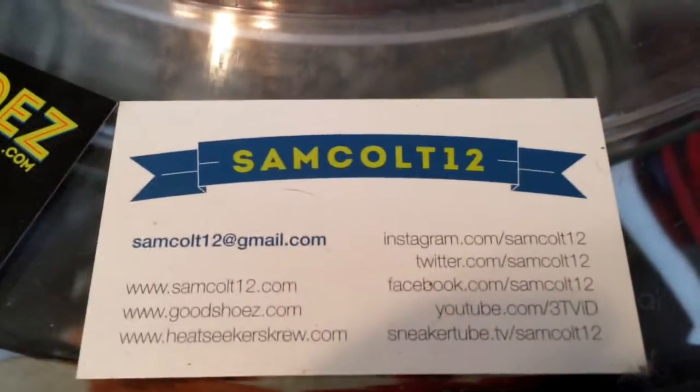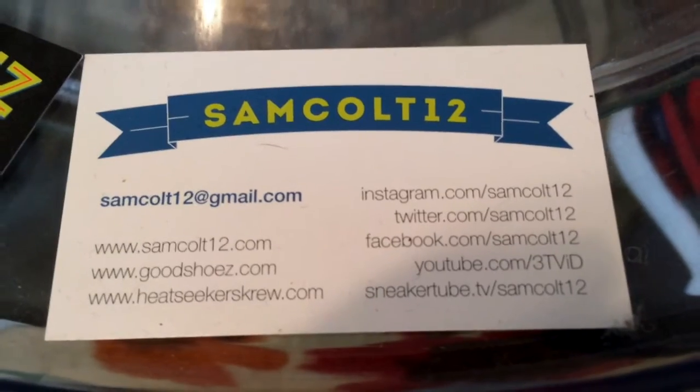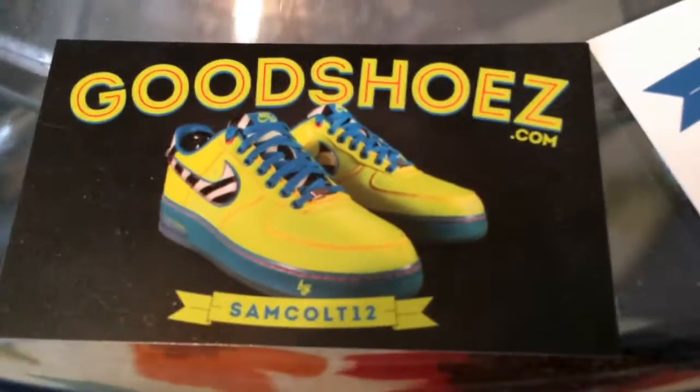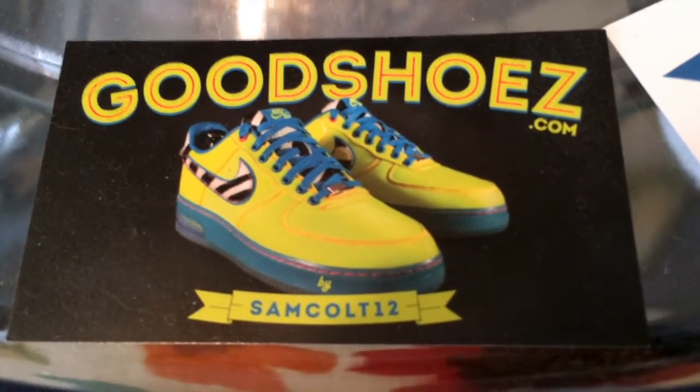As always, you can find me here — SamCult12 on Instagram, YouTube, Viddy, Twitter, and the rest. SneakerTubeTV. And I continue to downsize and sell my shoes at GoodShoes.com — I'll post them from time to time over the years. I also have auctions on eBay every weekend, SamCult12.